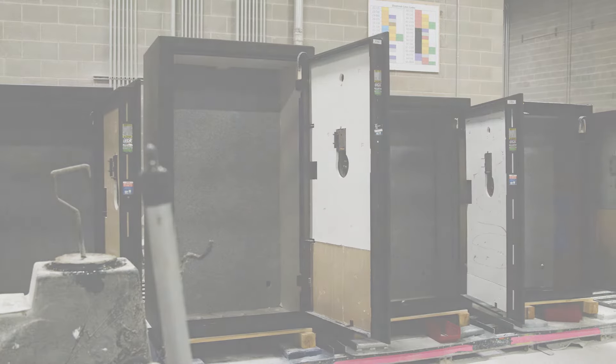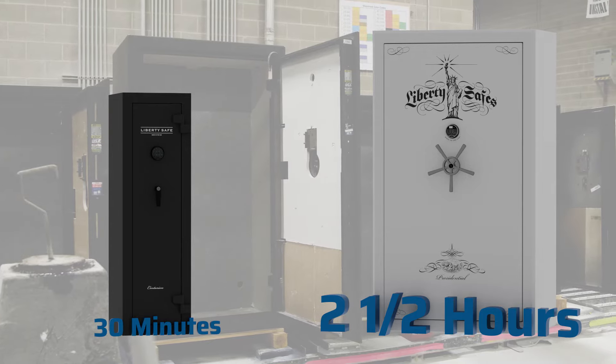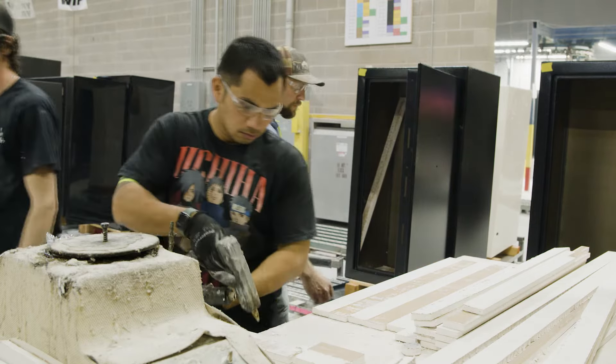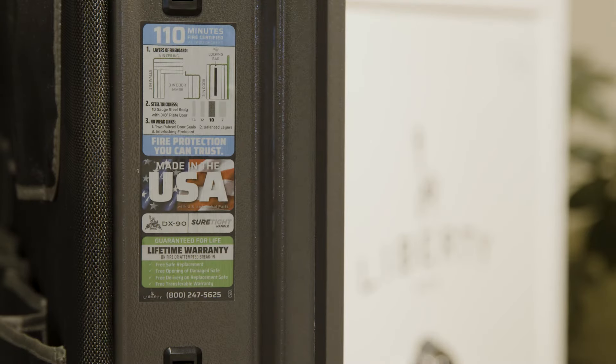Depending on the model you choose, you get anywhere from 30 minutes to 2.5 hours of fire protection for your firearms and valuables. The construction of the safe is what determines the level of fire protection, and Liberty proudly shows how many layers of fireboard and the steel thickness of each model.